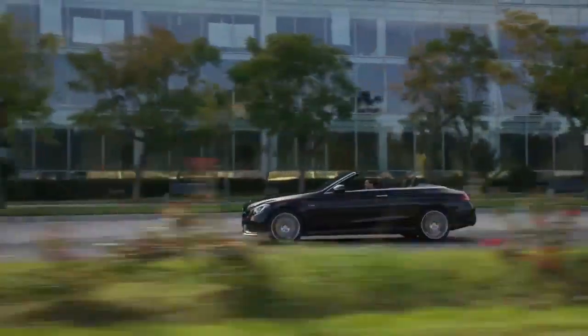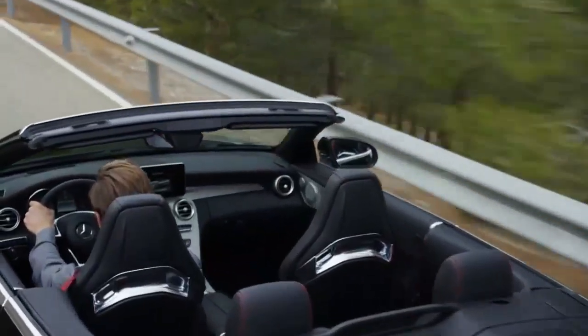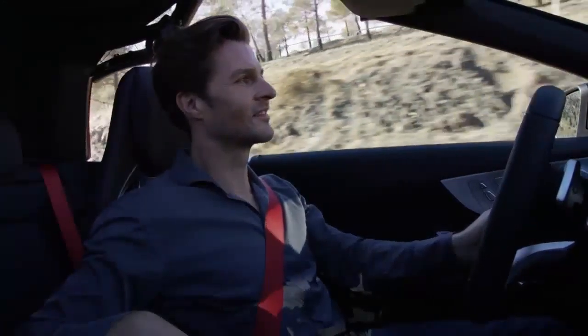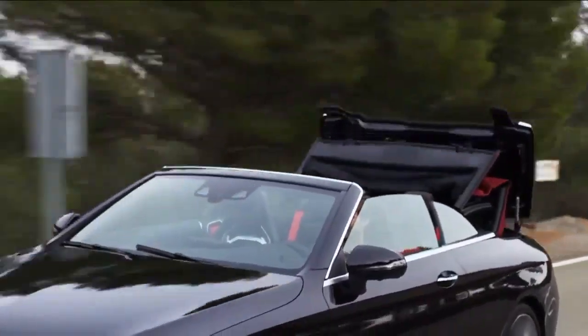For convertible fun all year round, you can also have the optional automatic draft stop system AirCap and neck-level heating AirScarf. Whether AMG or not, the soft top of the C-Class Cabriolet opens and closes within 20 seconds and at a maximum speed of 50 km/h.